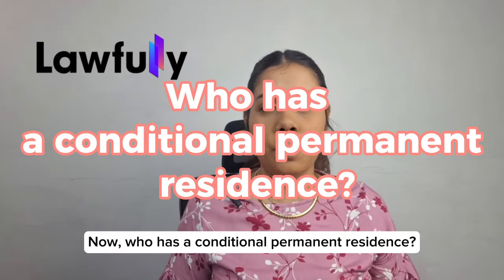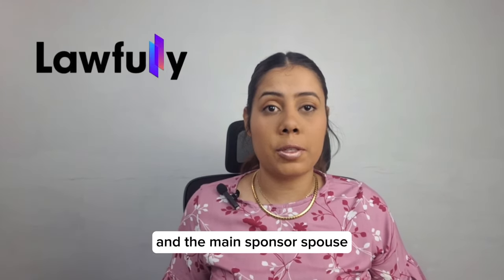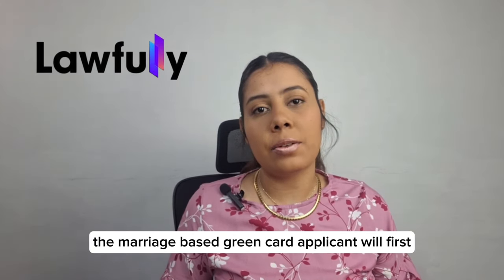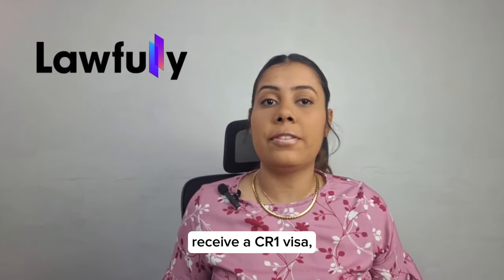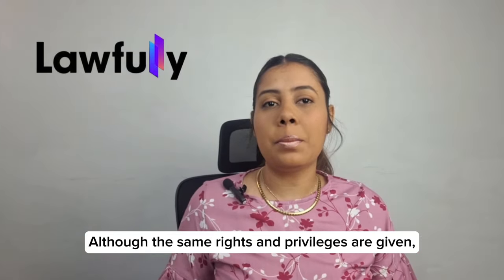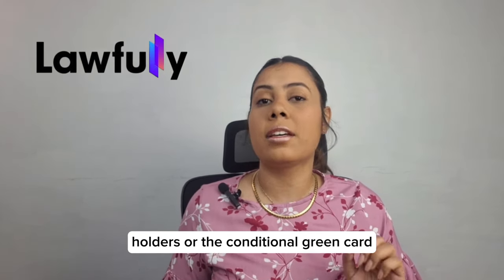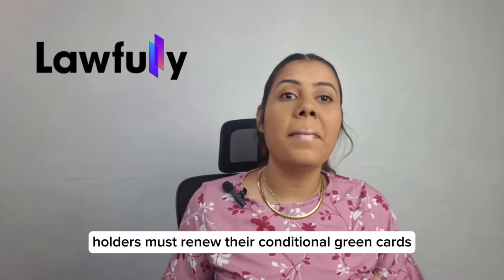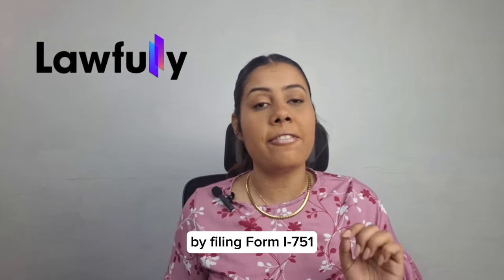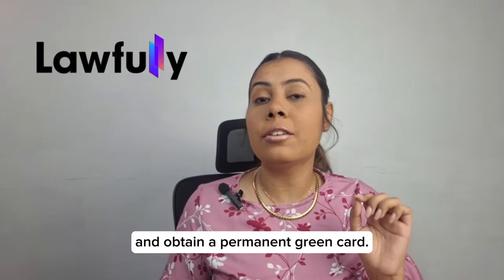Who has a conditional permanent residence? If the marriage-based green card applicant and the main sponsor spouse have been married for less than two years, the marriage-based green card applicant will first receive a CR-1 visa, which is the conditional green card. Although the same rights and privileges are given, CR-1 visa holders must renew their conditional green cards to remove conditions by filing form I-751 and obtain a permanent green card.